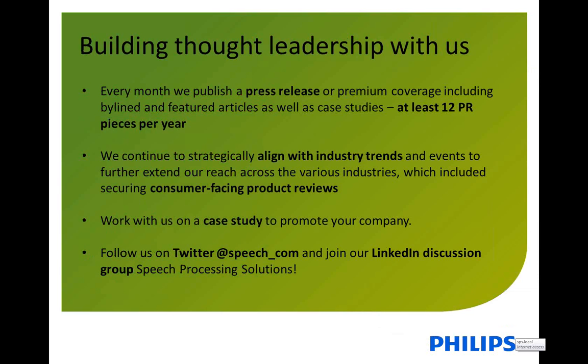Switching from print and online now to the PR world — we do a lot of press releases throughout the year, at least one per month. These press releases don't only include product news; they also include news about case studies, latest customer news, additions for industries, and things like that. We really try to pick up on various topics and align with industry trends, as well as try to gather reviews on our products that show a very much customer point of view. I would encourage you to work with us on stories like this.